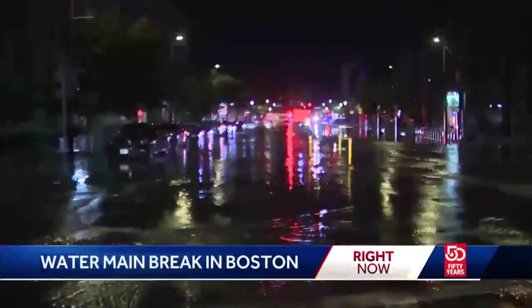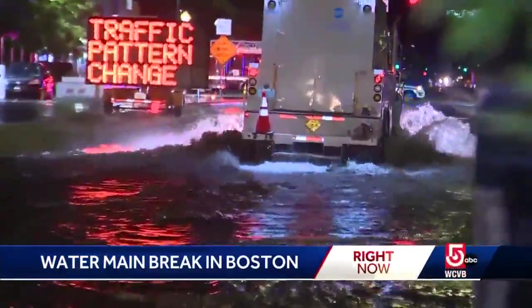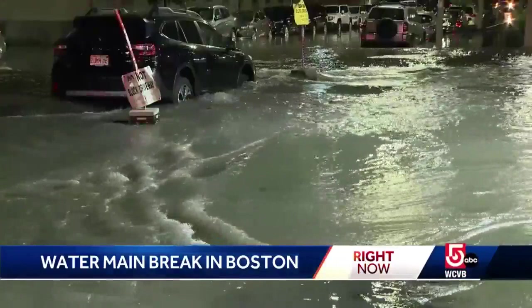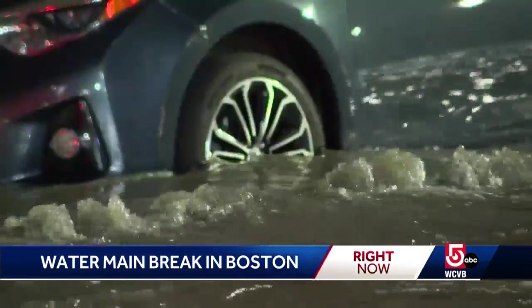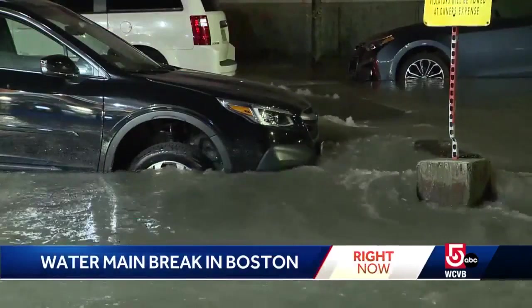Tremont Street turned into a river, with several inches of water flooding the South End. A 20-inch water main from 1874 ruptured right underneath a black Subaru, sending a significant amount of water up high in a short period of time — a steady stream heading upwards as that Subaru sank downwards.